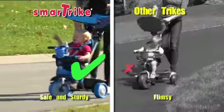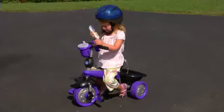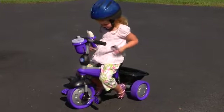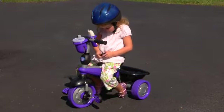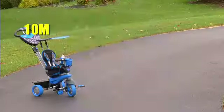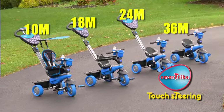SmartTrike's world-standard safety features ensure the best for your child. When your child is ready, it takes only seconds to convert a SmartTrike to its final stage — a big kid tricycle. With SmartTrike, both you and your child get the best. It comes as no surprise that SmartTrike is the world's best-selling brand of Grow With Me tricycles.